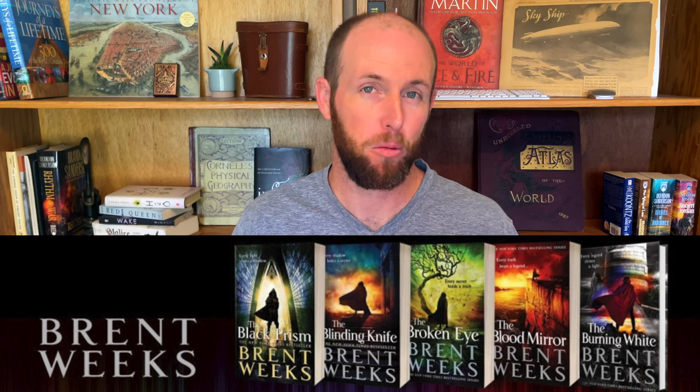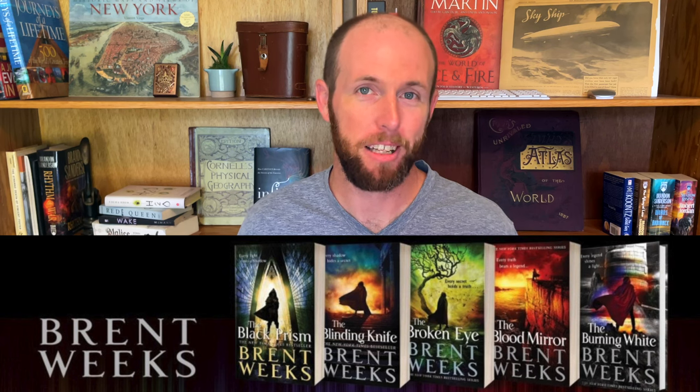Thanks for watching. If you've read the Lightbringer series and I've gotten anything wrong about the magic system, please let me know in the comments — it's been a while since I've read it and I'm planning a reread soon. If you have any other favorite magic systems, let me know — Mistborn is another one of my favorites. And if you have any book recommendations, let me know that as well. I'm always looking to add things to my to-be-read list. Thanks for watching and I'll see you in the next one.